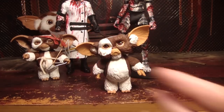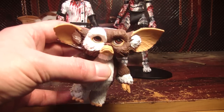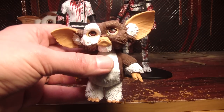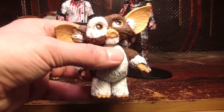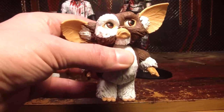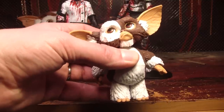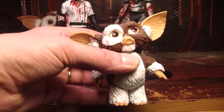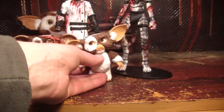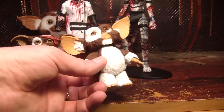Next we have the opposite Gizmo — the sad Gizmo. He looks so sad. He's probably one of my favorites. I love that face. He's just like, why are you guys so mean? Did they make a regular happy Gizmo? I don't know, I don't have one if they did. I just have these two. He's just making puppy eyes like he's begging for pizza while you're eating.